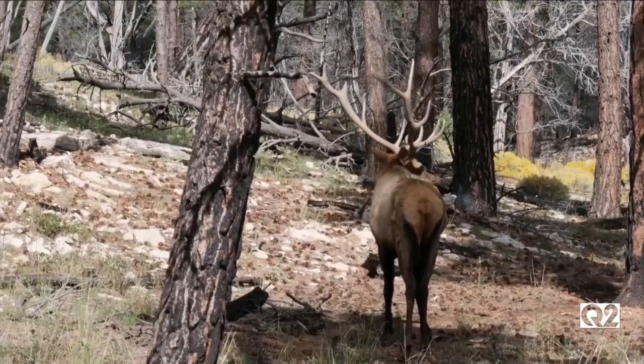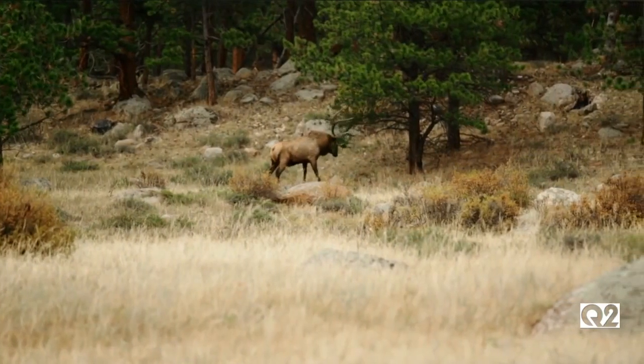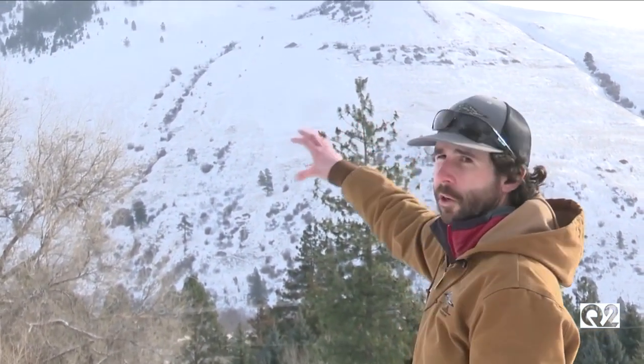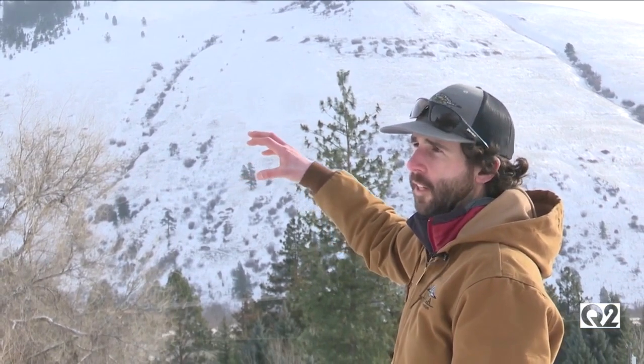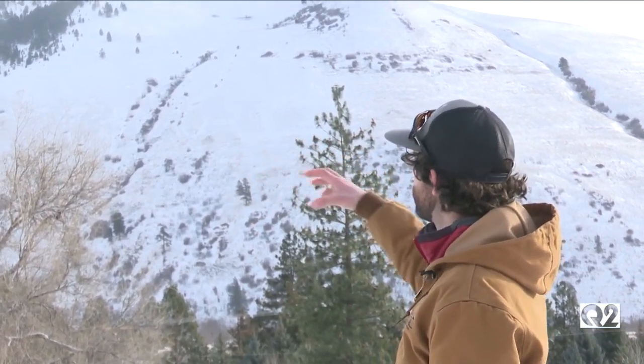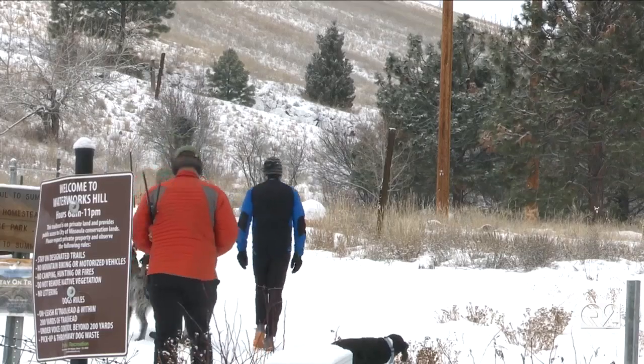Seen here in September during the rut. On the mountain you can see these large open areas — we have defined zones, A through H, that kind of ring the mountain. Over the winter months, an elk herd of about 75 to 100 roam these zones right next to the heart of Missoula.